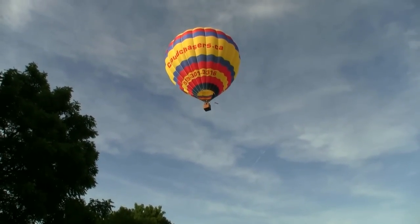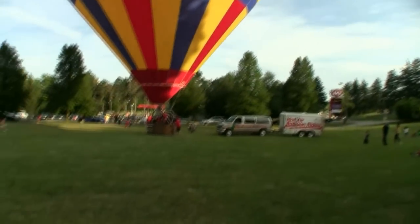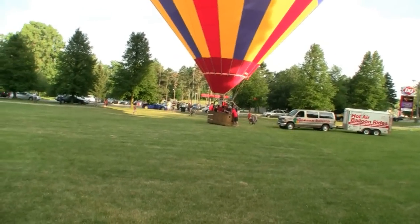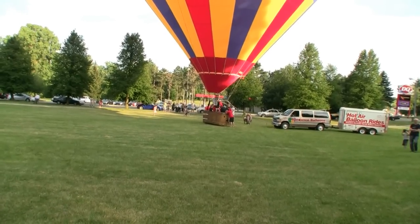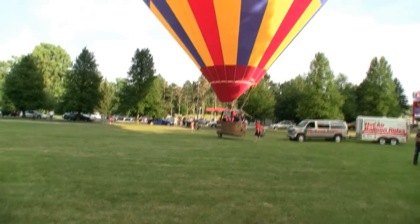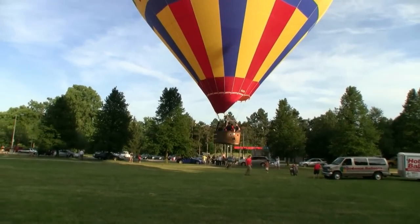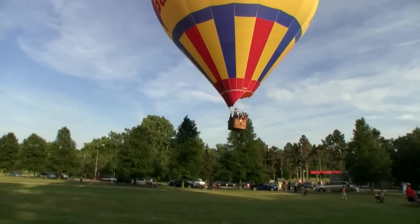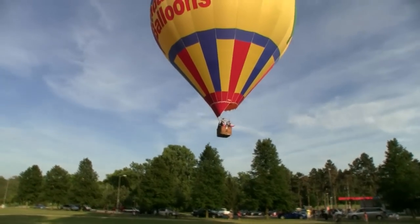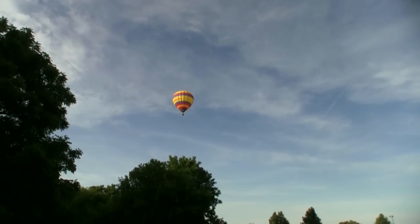There they go — nice, they're away. We're going to go and chase them. They've got a ton of people in there — absolute ton of people. There she goes, up she goes — wicked. That's it — we're going to get in the truck, pack this up and go and chase them. Nice.